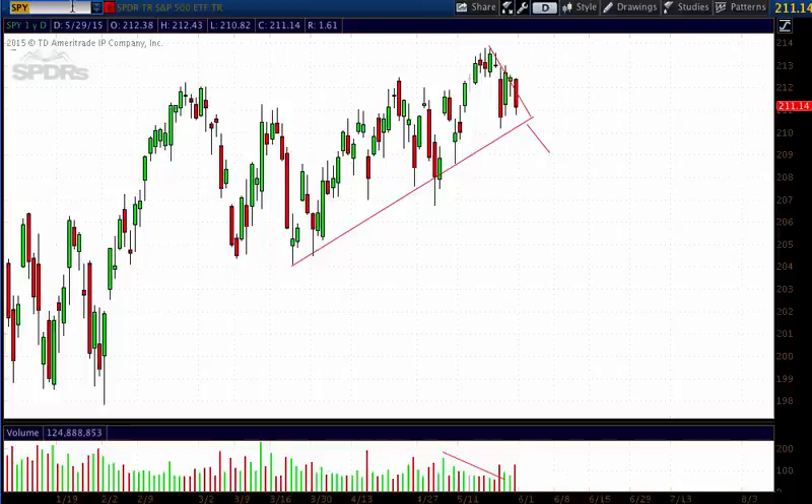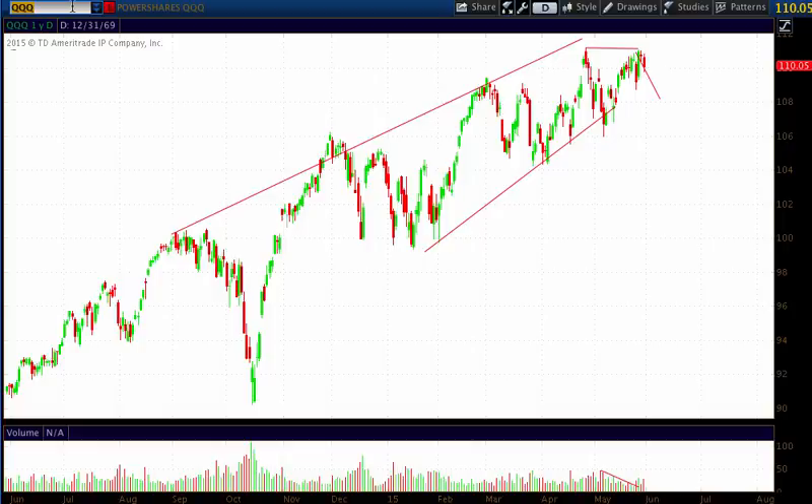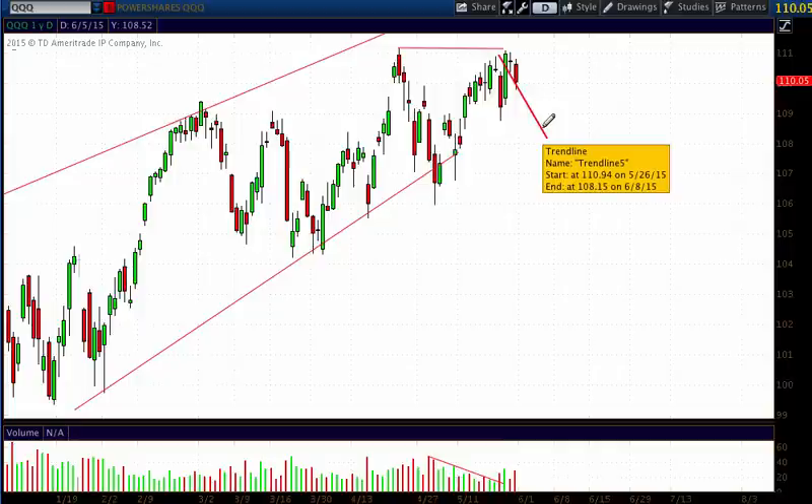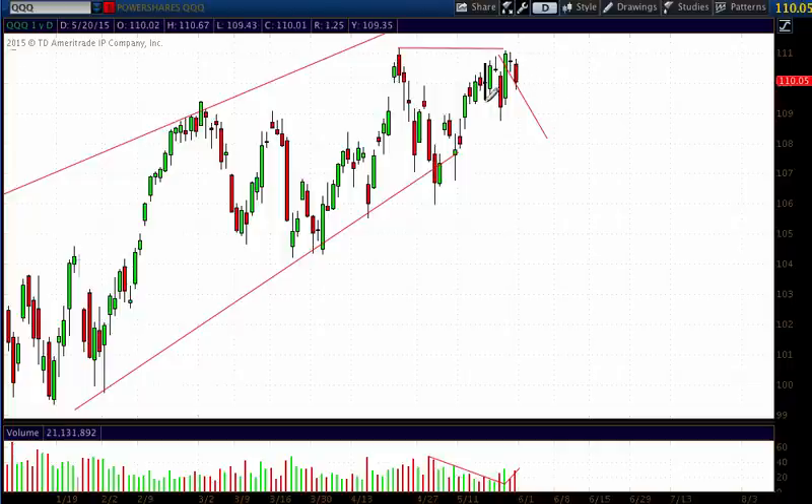Looking at the Q's — this is the NASDAQ, ticker symbol QQQ — my lines are left up from last week. We hit resistance, and this was my forecasted leg lower. You can see the volume now starting to increase on these negative candles, with a doji forming yesterday, which is usually a pivot point. All of the other indices are following suit, with arrows pointing lower and negative bearish signs popping up all over the place.